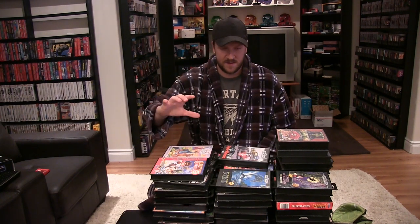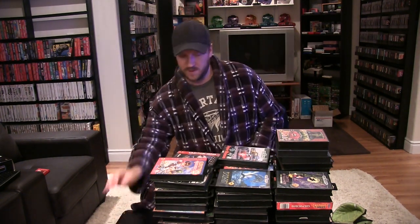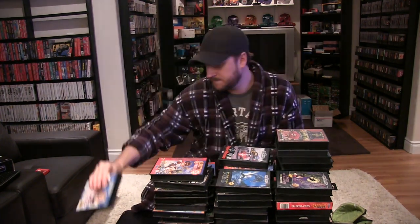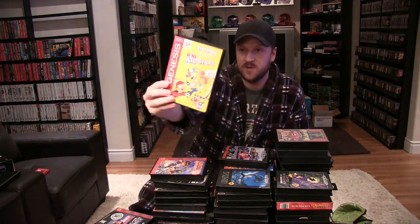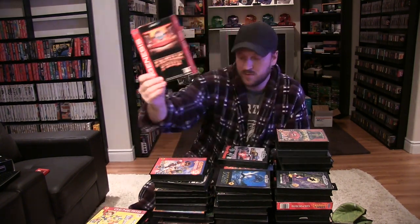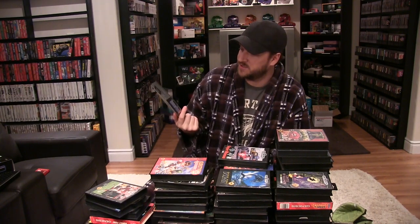Okay, starting off with the boxed stuff. First up is Disney's Beauty and the Beast: Belle's Quest, Batman Forever, Wayne's World, World Series Baseball, Caesar's Palace, Jeopardy Deluxe Edition, Tiny Toon Adventures Acme All-Stars, Family Feud, Mario Lemieux Hockey, Heavy Nova, Joe Montana Sports Talk Football — I still enjoy playing football games on the Genesis, I'll get to my favorite. Thunder Force 2.